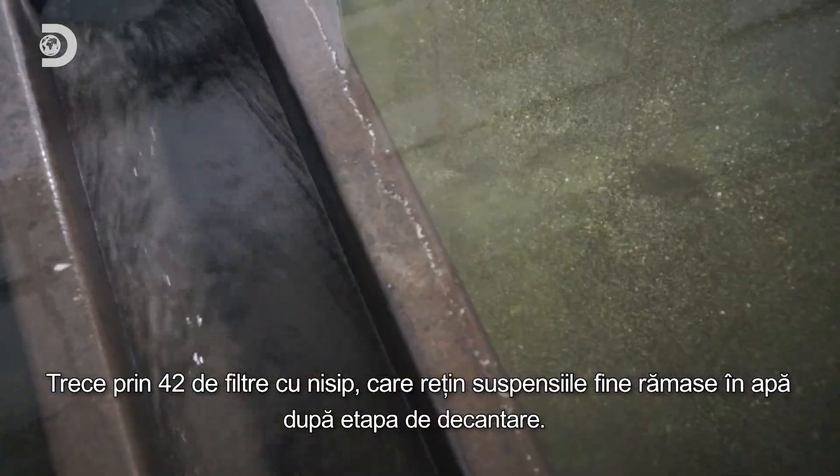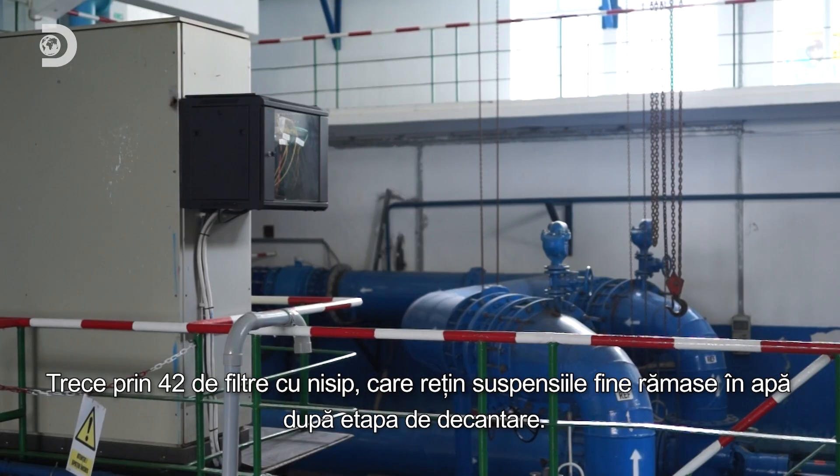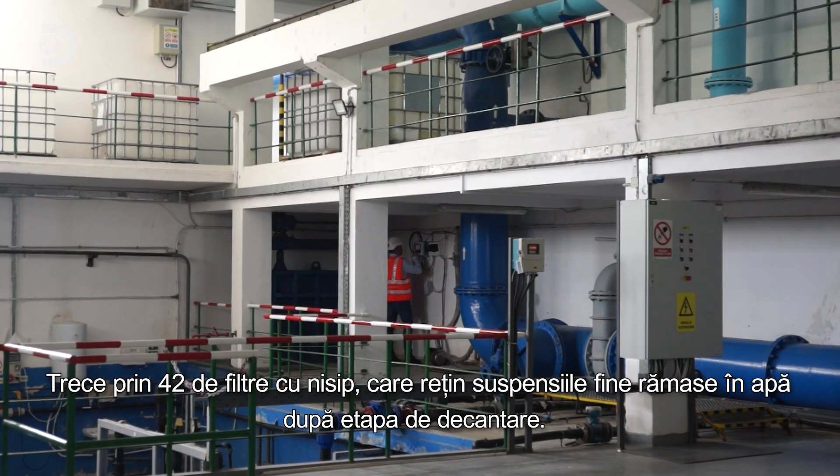Now comes rapid filtration. Through 42 layers of fine sand, the water sheds the last traces of impurities, emerging clearer with every pass.